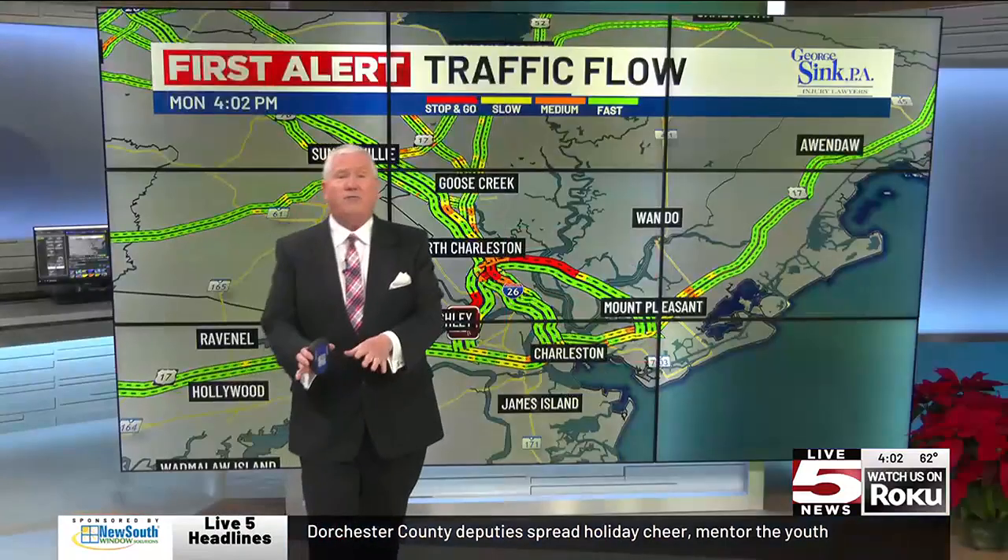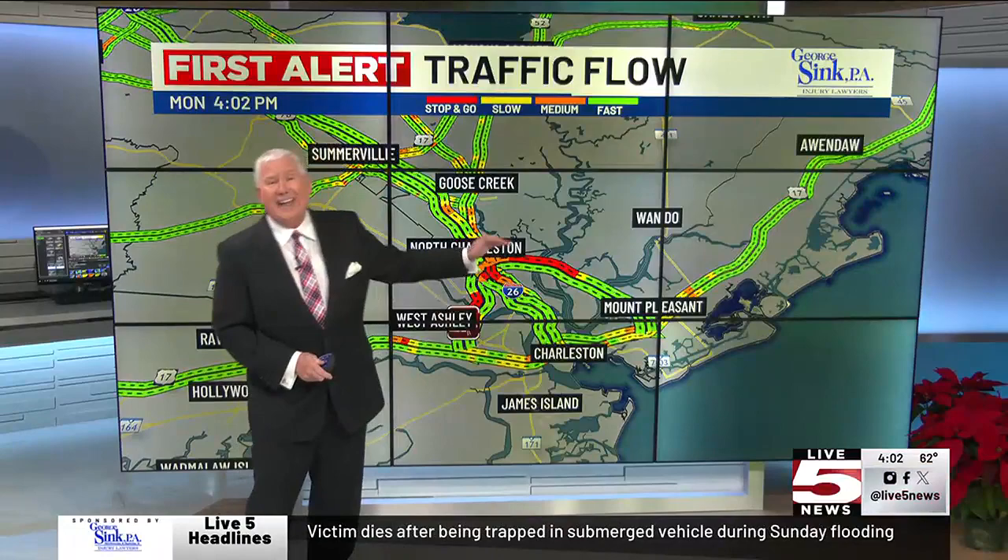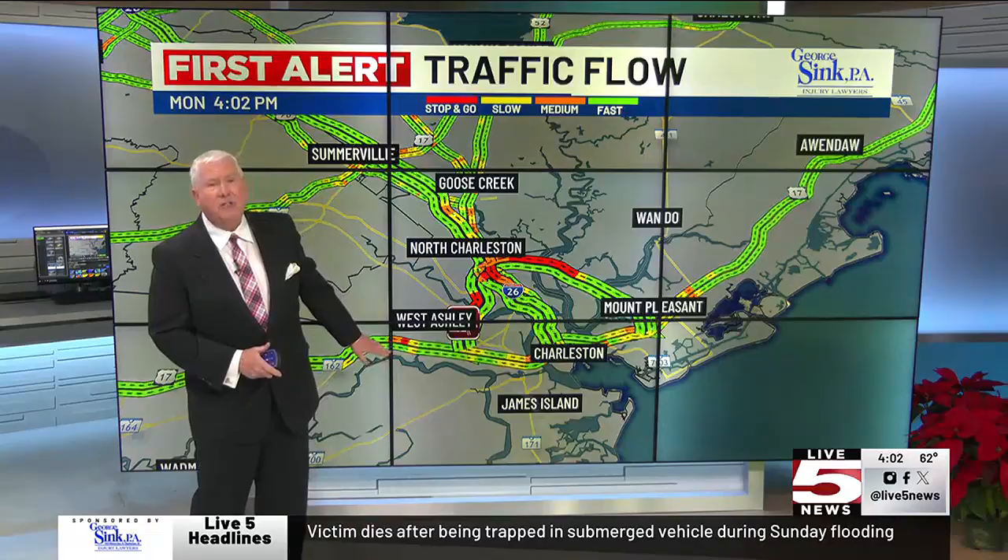Roadway 526 westbound is still pretty busy, really from Clements Ferry all the way over to the merge lanes, and that continues all the way over toward the Westmoreland Bridge. Also a little bit slow going on 17 south — we were watching one area back toward Red Top, so just be on the lookout for that.